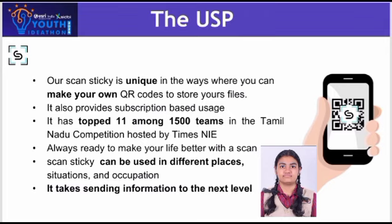The unique selling proposition of our product, Scan Sticky, is that it is very unique in the ways where you can make your own QR codes to store your files. It also provides subscription-based usage. It has ranked top 11 among one thousand five hundred teams in the Tamil Nadu competition hosted by Times NI — always ready to make your life better with Scan Sticky.